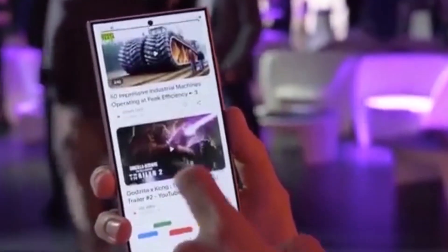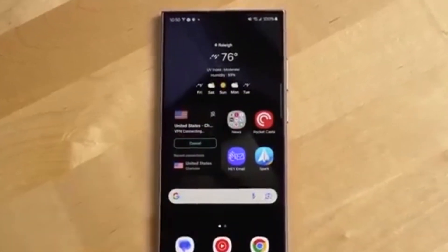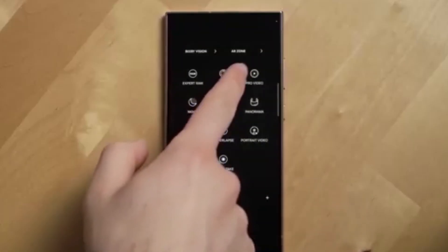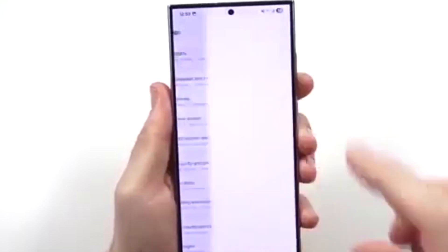One UI 7.0 gives the S23 series a fresh, modern vibe, and more users will soon get to experience it. Below is a list of countries where the update is live or rolling out.